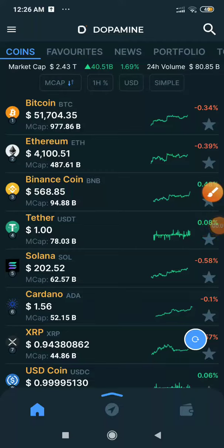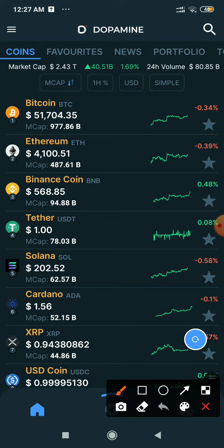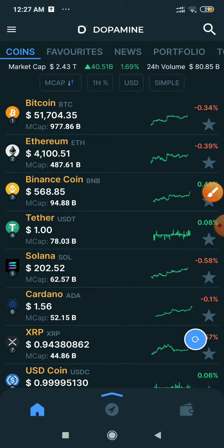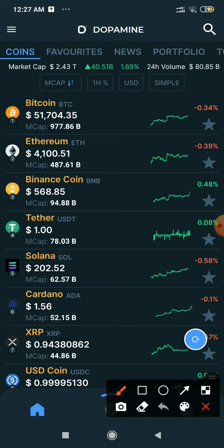Hello guys, welcome back to my channel. It's Dopamine, a crypto exchange where you can do transactions, exchange, and trading in crypto. If you go to the app, you can find favorites, news, and portfolio — meaning you can make your portfolio of your favorite coins, and here is the latest crypto news.